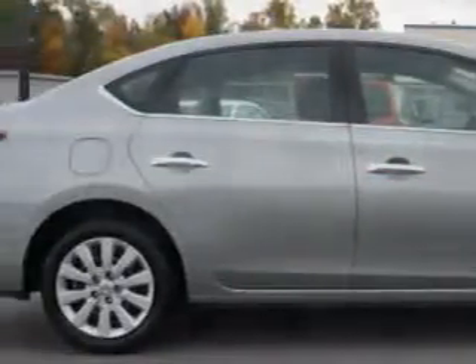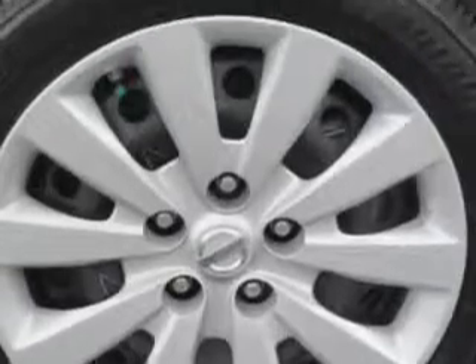Electronic stability control, emergency braking assist, premium cloth upholstery, and much more. Enjoy the drive and have peace of mind in this 2014 Nissan Sentra.